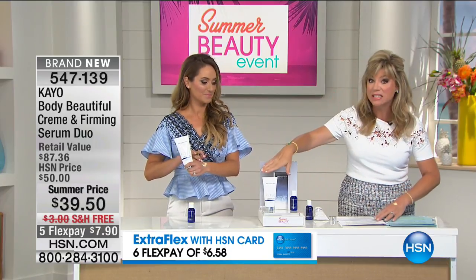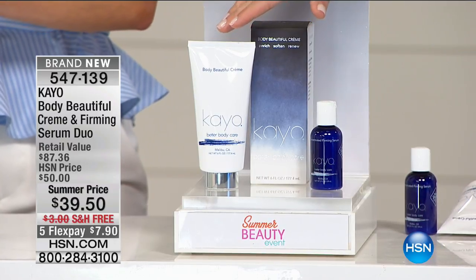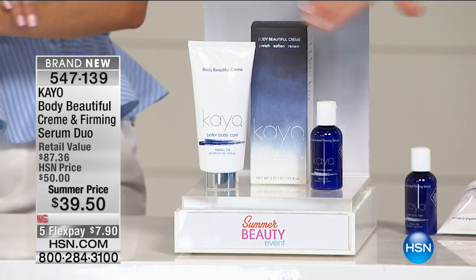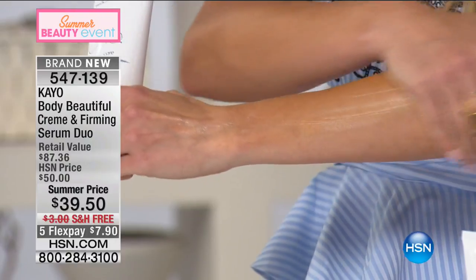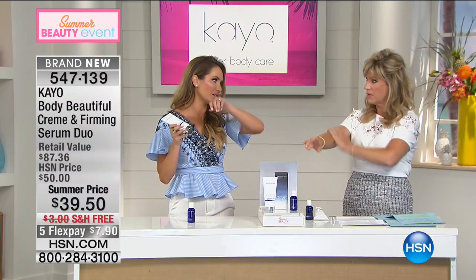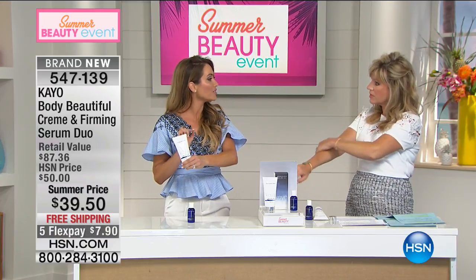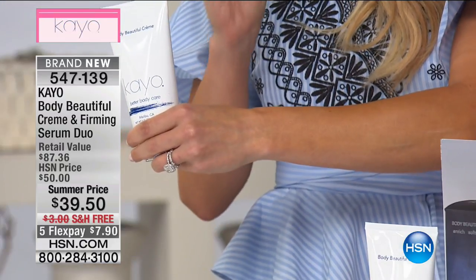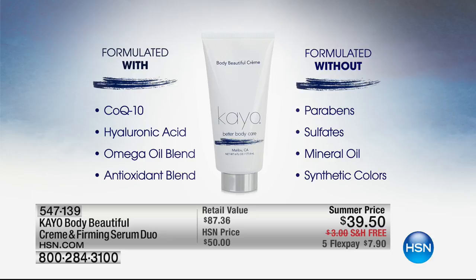Kao face-grade body care — a concentrated firming serum at twenty-six dollars and a body cream sold at the Four Seasons for fifty-six dollars — you're getting both for just seven dollars and ninety cents. The rich color of the cream comes from CoQ10. We've only been concentrating on five percent of our body; it's time to treat the other ninety-five percent. The formula contains CoQ10, hyaluronic acid, an omega complex, and a proprietary antioxidant blend. Free of parabens and sulfates.